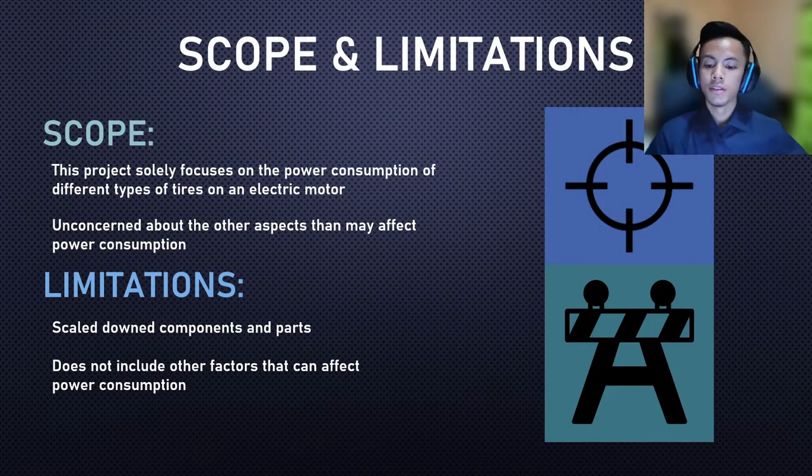These are the scopes and limitations of this project. The project solely focuses on the power consumption derived from the tires and does not concern other aspects such as aerodynamics or road conditions. There are also limitations due to the scaled-down nature of the components — the tires used are more closely related to motorcycle tires rather than car tires. The focus remains exclusively on tire-related power consumption.